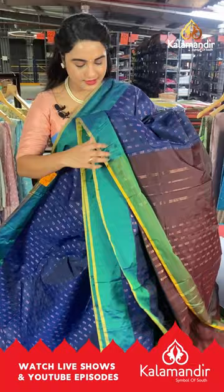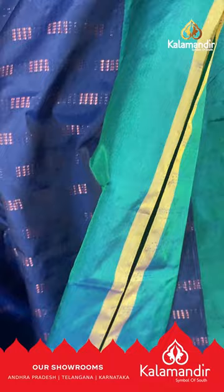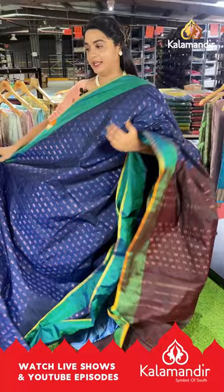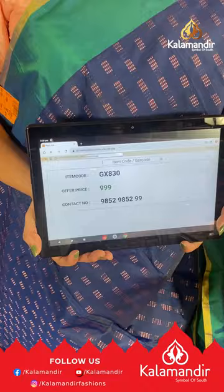Next saree is in a navy blue and rama green color — a super beautiful pico-green with brown color. The body has block bunches and copper zari. Either side has contrast plain borders ending with a contrast edge. The pallu is contrast with block bunches, lines and copper zari, paired with a contrast plain blouse with border. Saree code GX830, price ₹999. WhatsApp: 9852-9852-99.